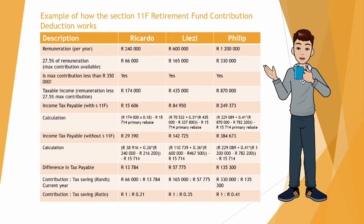We then just want to check if their maximum contribution is less than R350,000, because that is the maximum a person can contribute in a year. For all three of them we can see that it is less than R350,000, so we're happy with that.